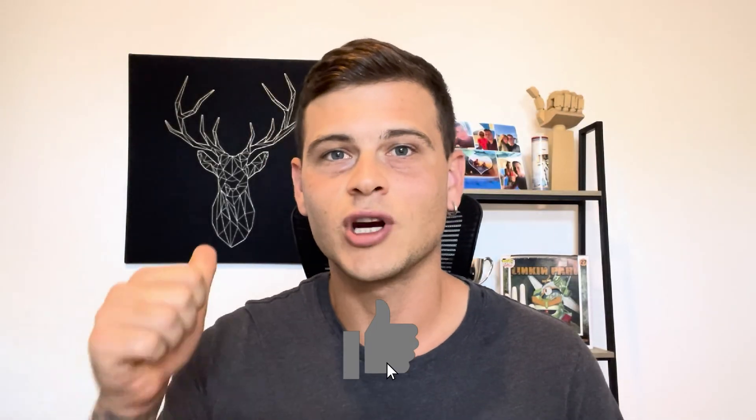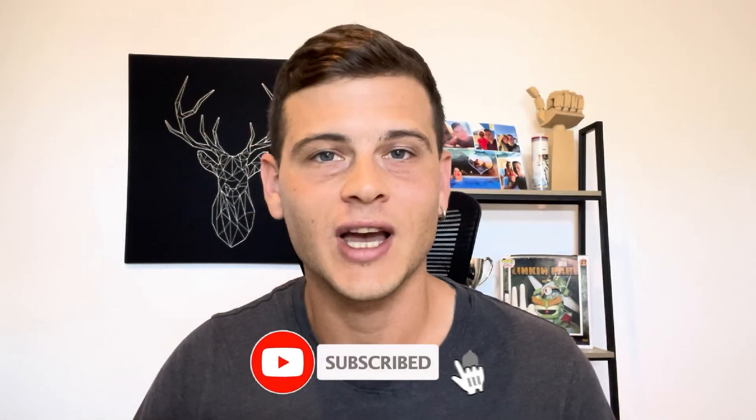So that is pretty much it for the video, guys. If you did find some value, make sure to drop a like and subscribe to the channel if you haven't already. And if you want to try Comatera for yourself, I will leave a link in the description to test out a special trial offer. Thank you so much for watching, and until the next one, peace!